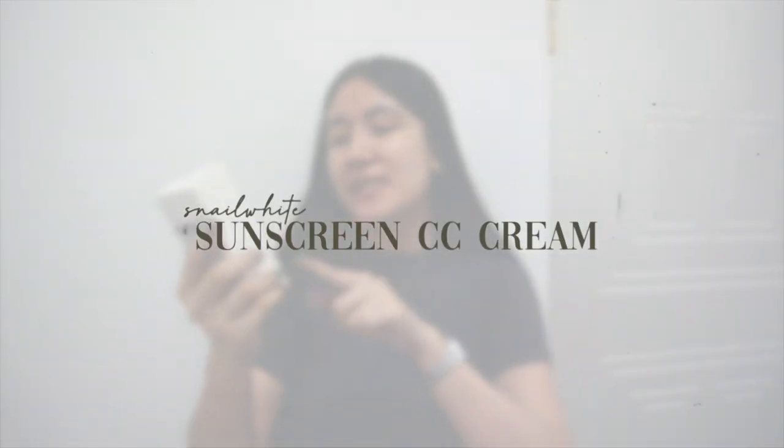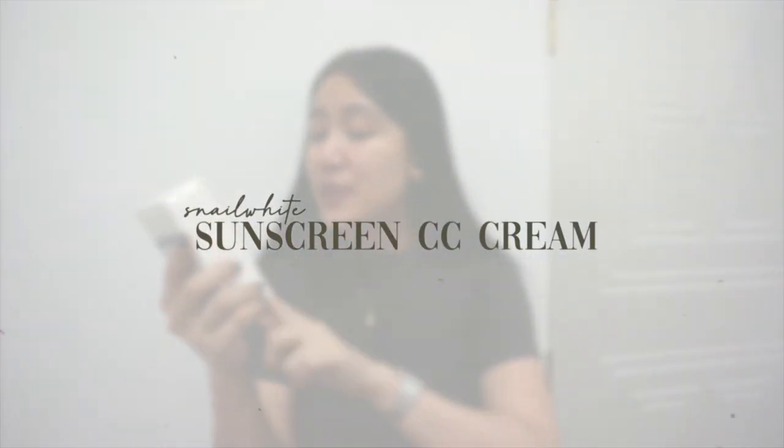Hey guys, it's Kel. For today's video, it's going to be testing out one of Snail White's best-selling products, which is the Snail White Sunscreen CC Cream SPF 50+, PA+++. That's a lot of plus signs. Anyways, it's P995.